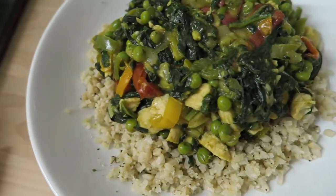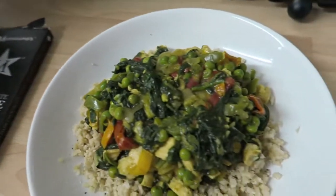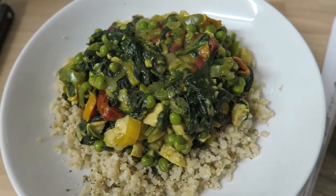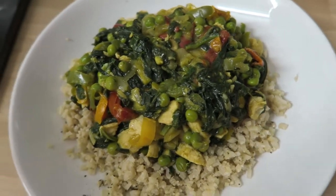So the sausages I had were three sins, the chocolate was one and a half, and the Mayflower curry was three sins — I've had a total of seven and a half sins today. I'll probably eat something else but I'm not sure — that's what I've had so far.